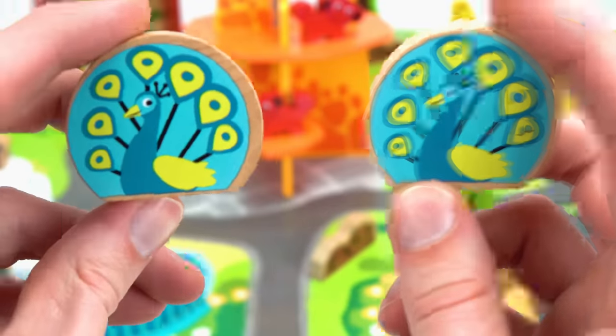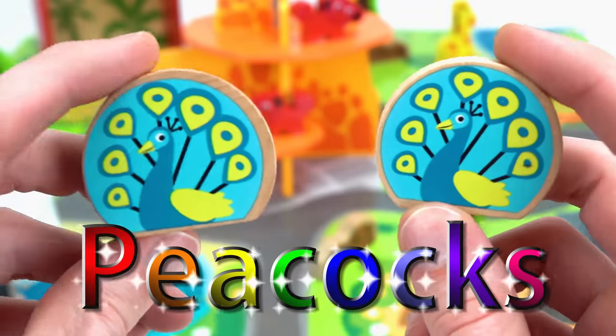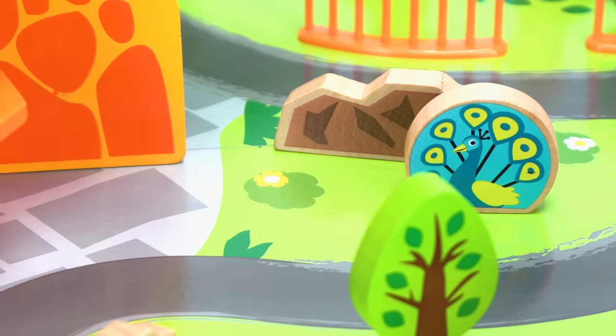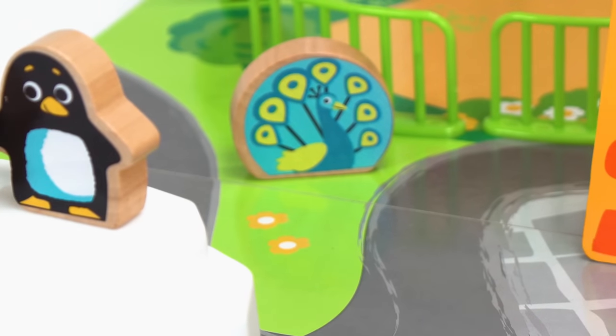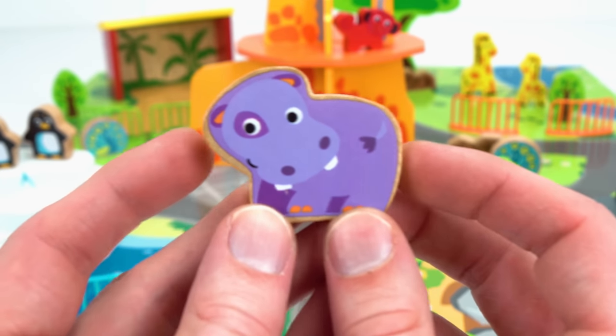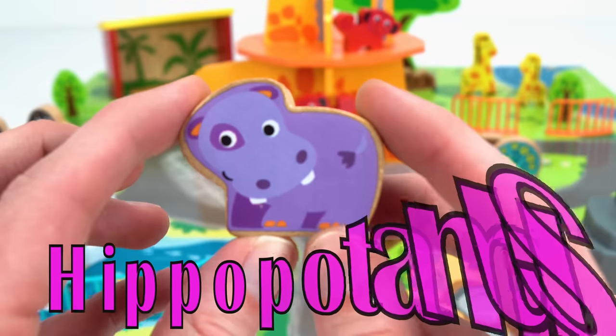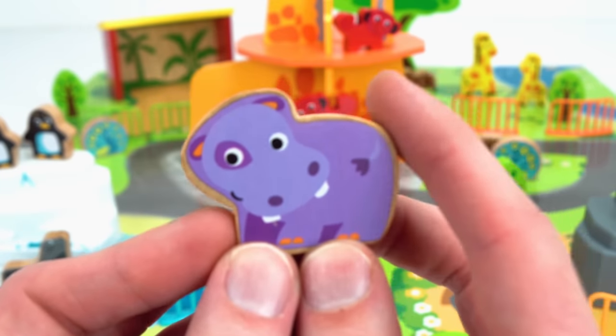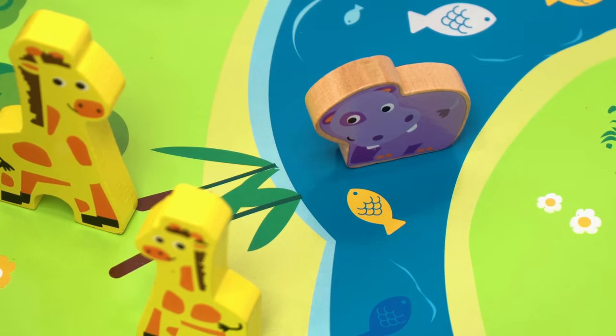We've even got some peacocks to add — they're so colorful and lively, they brighten up any zoo. One right here and the other right there. Oh, what is this? It's a cute little hippopotamus! Hippopotamus actually means water horse, so they love water. Here you go, hippo — have fun swimming in the water.